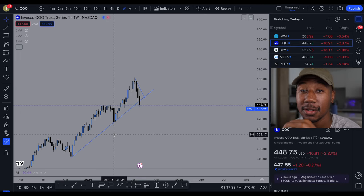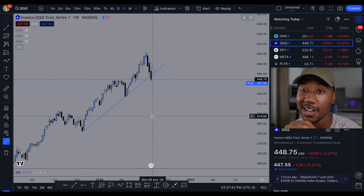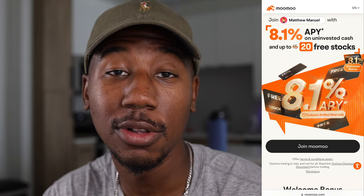Looking at the QQQ, it's the exact same thing. My camera battery is about to die so I'm going to stop here. If you enjoyed the video or learned anything, be sure to smash the like button. If you're interested in getting 20 free stocks, check out the Moomoo referral link down below in the description. If you haven't already, be sure to subscribe and hit the bell notification icon so you don't miss any future content. Matthew Manual signing off — I want to change your life.